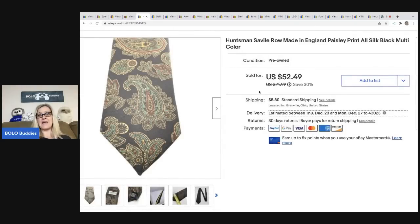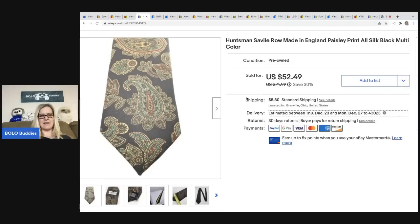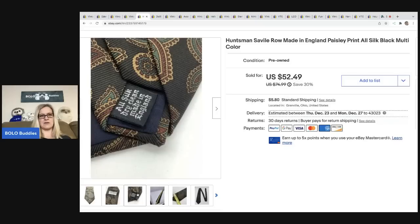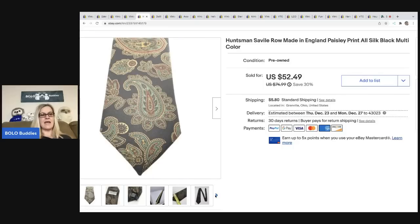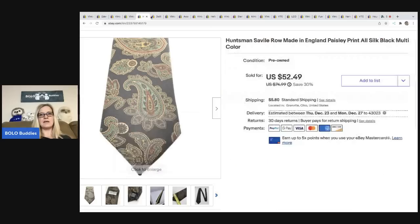The next item I sold is this Huntsman Seville Row made-in-England paisley tie. I don't remember exactly where I got it — I pick up ties all the time from thrift stores, garage sales, and estate sales, often in small lots. This one sold for a best offer of forty dollars, with the buyer all in for fifty dollars and five cents. Ties are tough — a lot of them go for low dollar if they're not a name brand, but name brands can do pretty well.